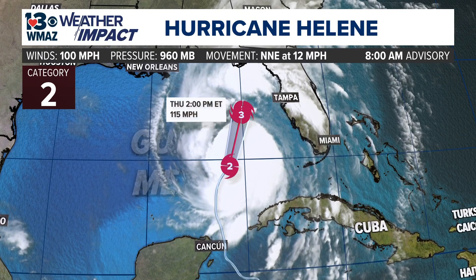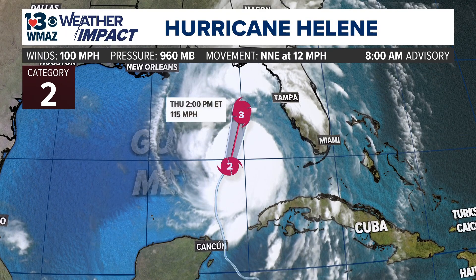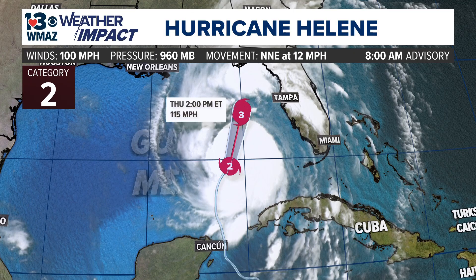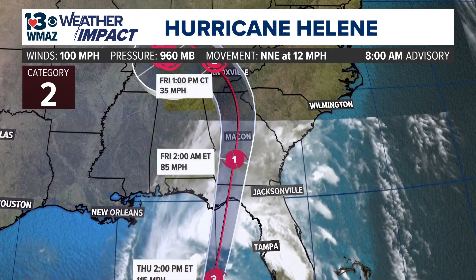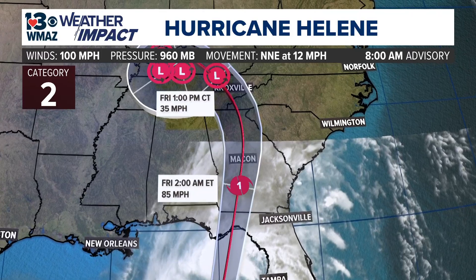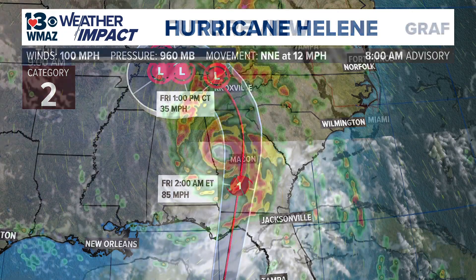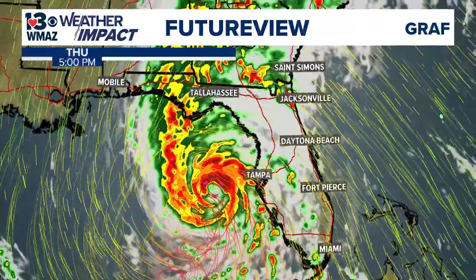Here's our tropics outline. The cone of uncertainty still shows category two strength, expected to reach category three by later this afternoon — so this is rapidly intensifying. But by the time it makes its way towards central Georgia, we're still expecting it to be at category one strength, then move through very quickly, pushing up towards north Georgia and towards Tennessee by later Friday afternoon. It will be a quick mover, making its way through tonight and early tomorrow morning.